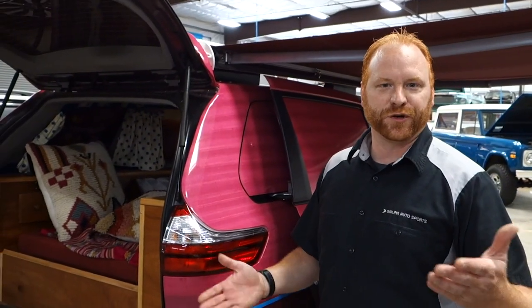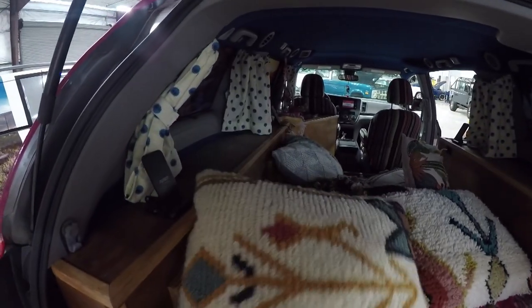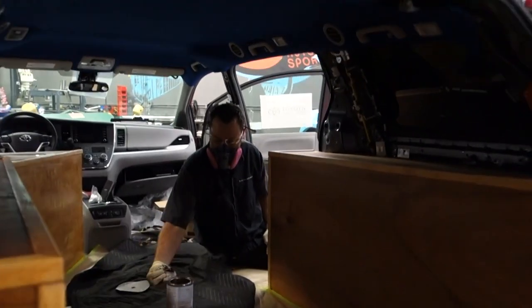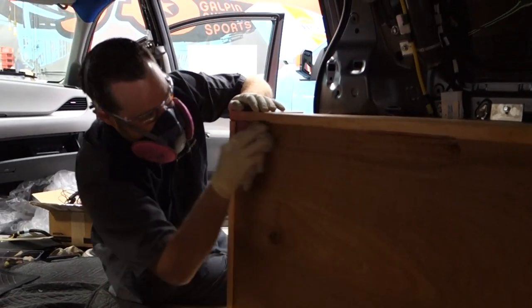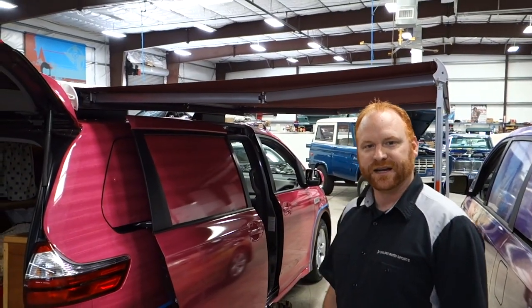Here we've got the glamping van. Glamping is kind of a short term for fancy camping. You can see inside this one we've built out a nice bed. There's a sink, some storage. It's built with reclaimed and repurposed materials and it brings in a homey vibe. It also features a really nice awning so you can sit outside, enjoy the sunset, and be nice and comfortable.